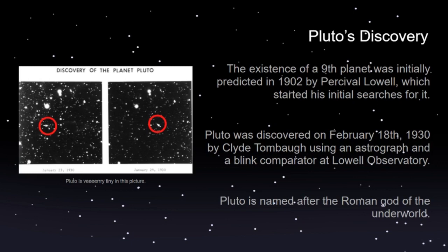Many years later, Clyde Tombaugh was working at Lowell Observatory and was assigned to find this Planet X that was pulling on Uranus and Neptune. In 1930 Clyde Tombaugh found it. He used an astrograph — a telescope combined with a camera — and a blink comparator, which is used to view two different images of the same spot so that you can more easily detect movement by blinking between them.